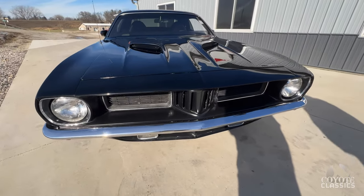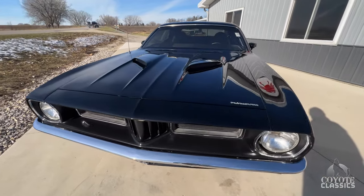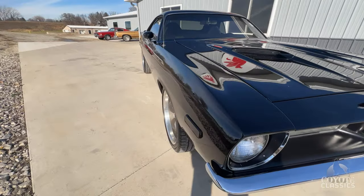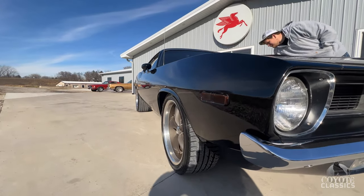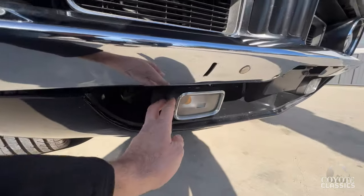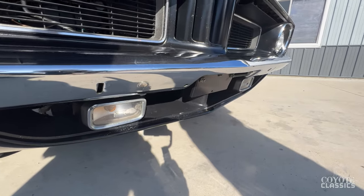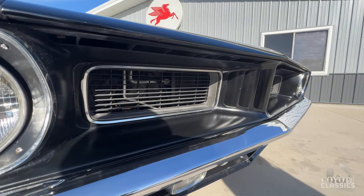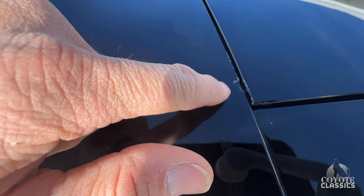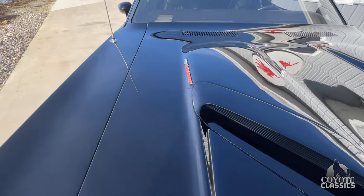I love the grill on these Cudas. What better combination could you have than black with a silver billboard with black interior? As we look up and down the sides, the black paint is super slick. Chrome on the front is nice. They did keep the original little marker lights and turn signals down below — those are original. The grill looks great. You've got your 340 four-barrel Cuda hood.